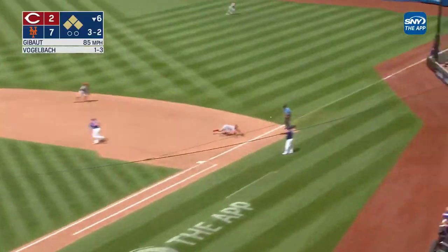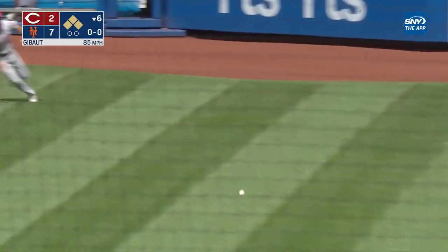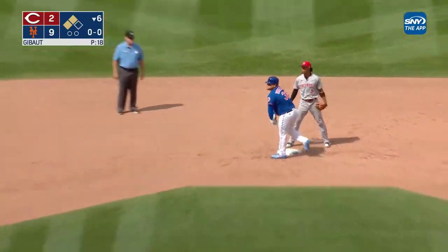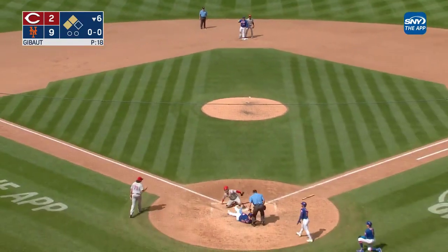He hooks one down the first base line — that's a fair ball past Bono, off the sidewall. Nimmo is in, Lindor right behind him, Alonzo held at third. The throw goes to second — that gets away — Alonzo breaks for the plate. The throw to the plate and Alonzo's gonna be out.